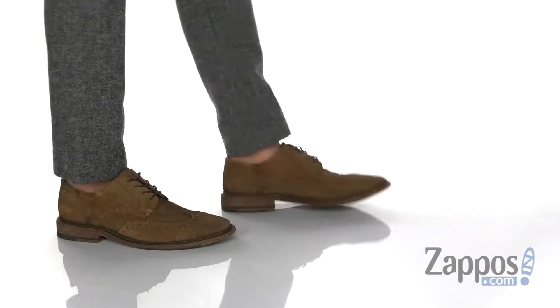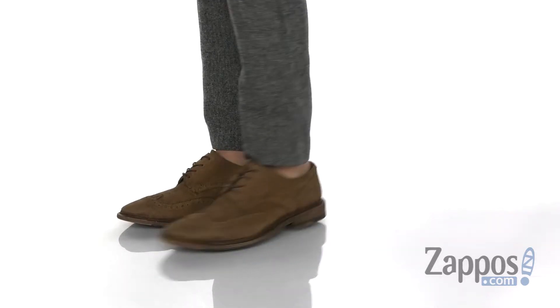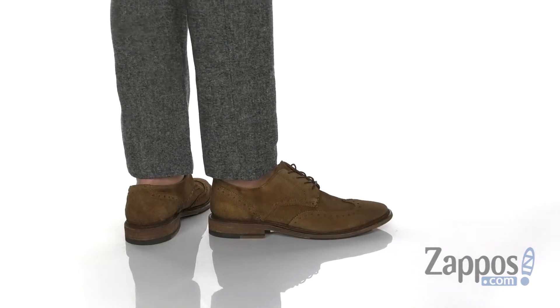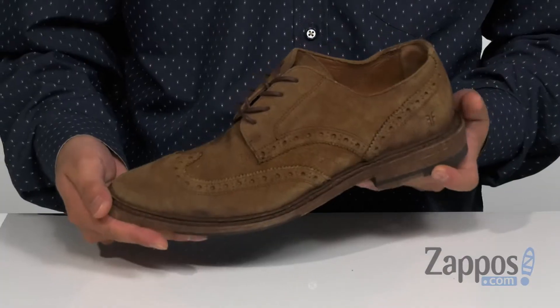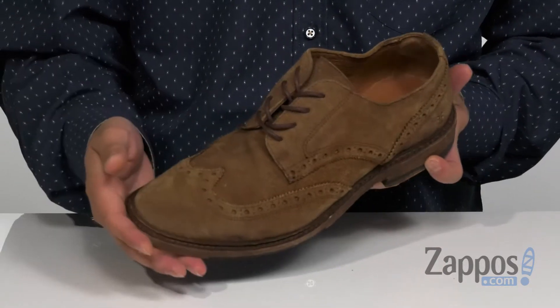Hey, it's Andrew from Zappos and this is the Paul wingtip from Frii. This stylish dress shoe from Frii comes in a few different materials and styles. The one I have in my hand happens to be the durable soft suede. You'll notice the wingtip detailing with brogue accents.